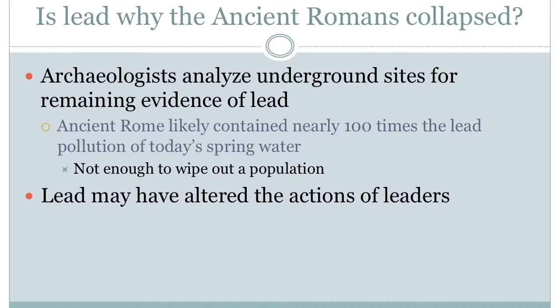Now that it is known that lead is a highly neurotoxic substance, it is being used to further analyze the strange actions of Roman leaders. It has been suggested that lead poisoning could have crippled their leaders' decision-making skills.